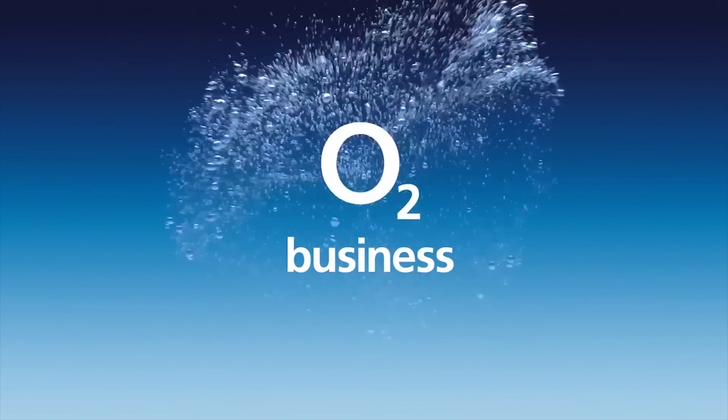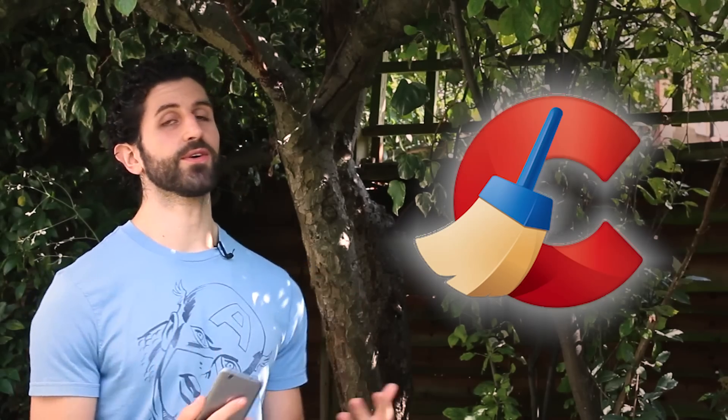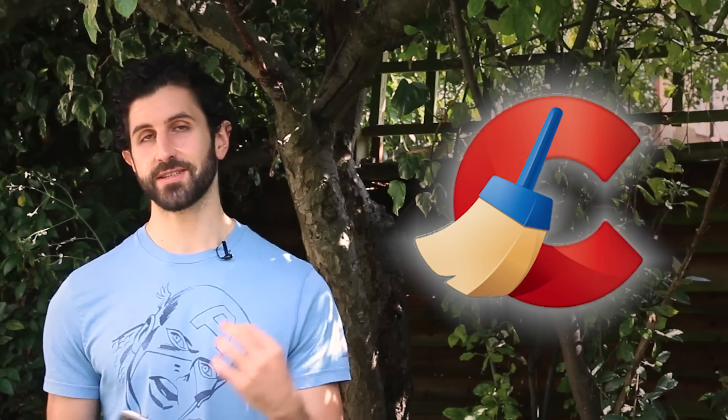Get free tech advice for your business from O2 Gurus — search O2 Business for more. CCleaner has been around for PCs for a long time, but I only found out about the Android version a few weeks ago. Ever since I did, it's become a must-have install on every new review device that I get.